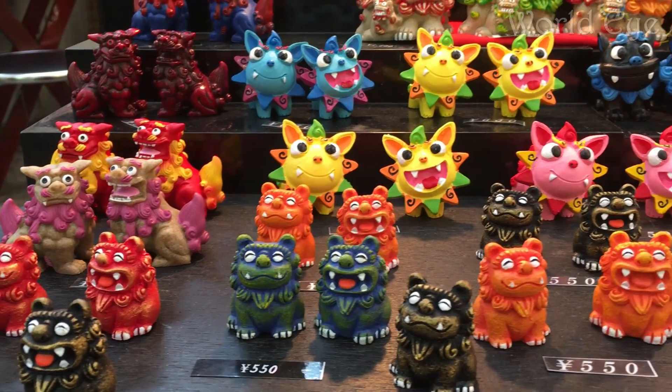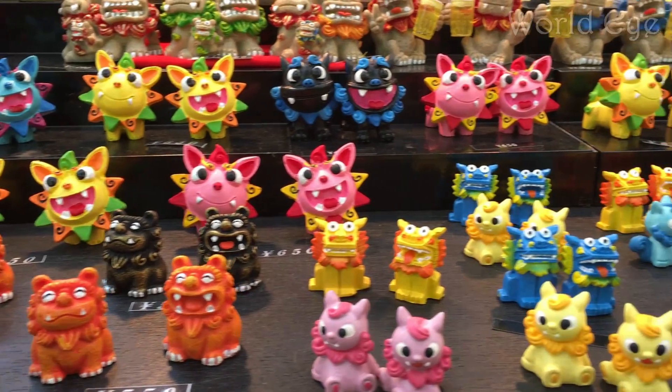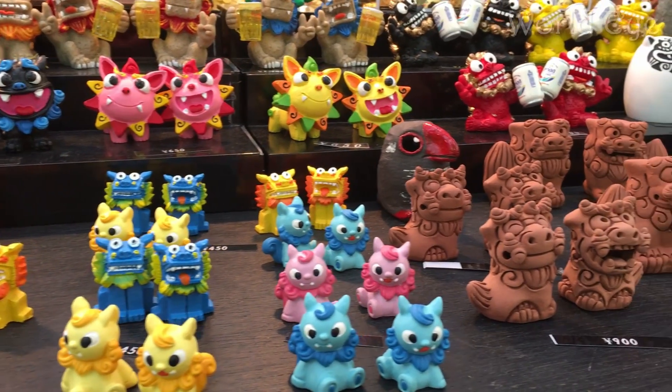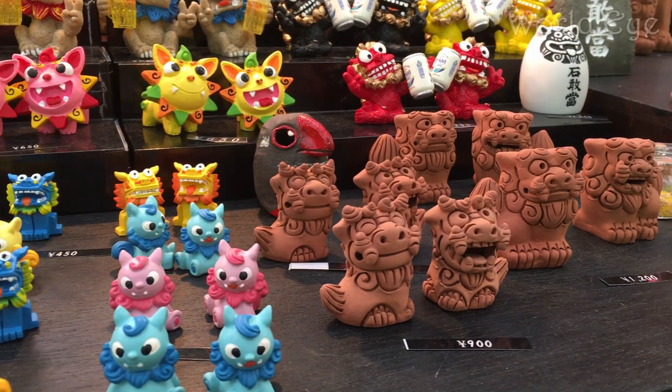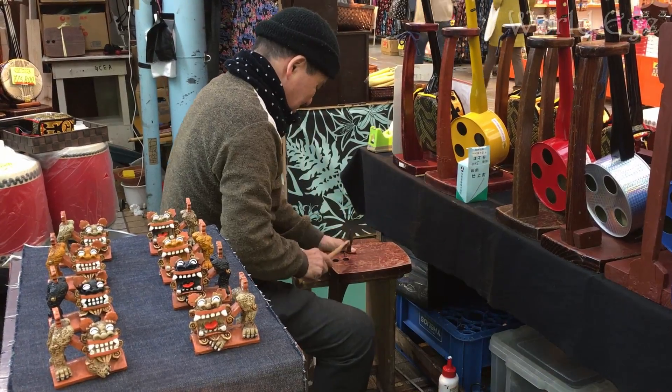This is called a shisa. Shisas are figures of a legendary beast found in Okinawa resembling a dog. Because of their power to ward away evil spirits, you are most likely to discover these statues on either side of a gate or building, and on the roof.